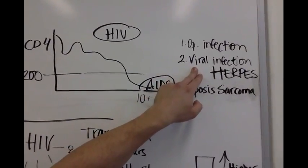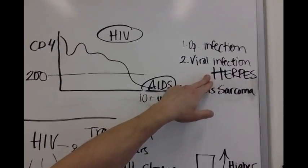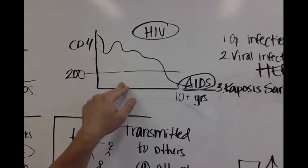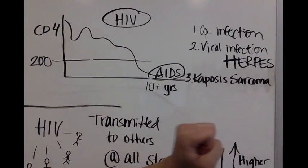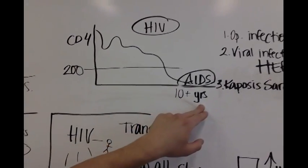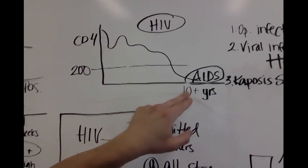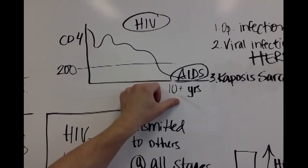If your patient has an opportunistic infection — infections that attack your body because there aren't enough CD4 cells to defend it — that's a big indication they have progressed into AIDS. Other signs include viral infections like herpes, and Kaposi's sarcoma, which appears as blotches all over the body. It takes about 10 or more years for CD4 cells to drop into the AIDS category, and the progression is even slower with antiviral HAART medication.